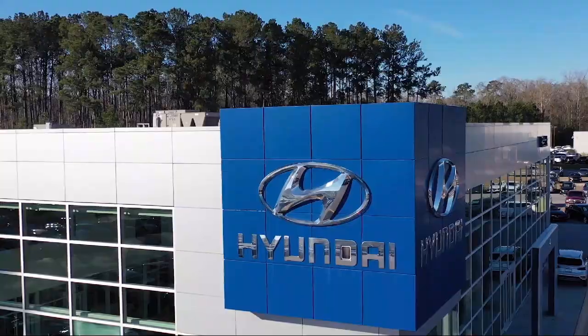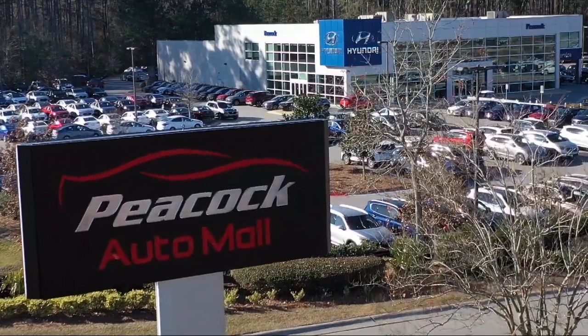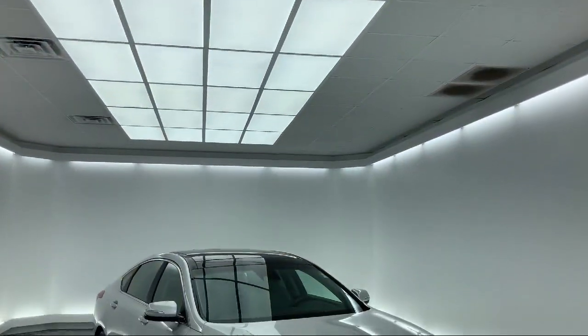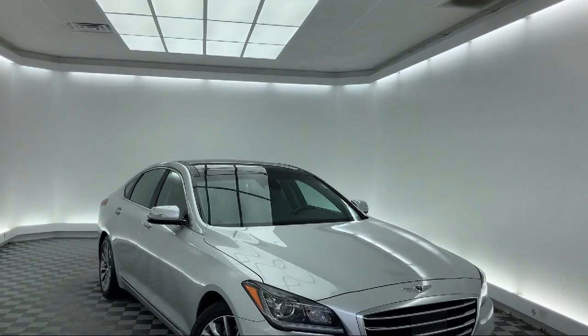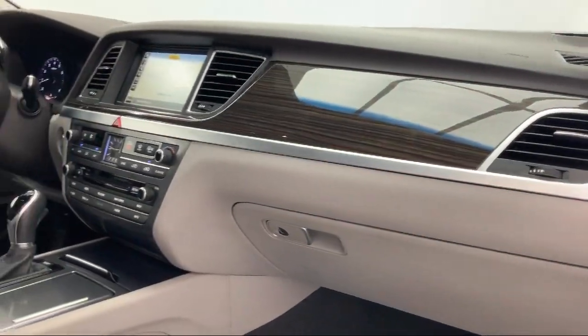Welcome to the Peacock Auto Mall, and here's a look at another one of our great vehicles from our extensive inventory. It comes equipped with fully automatic headlights, alloy wheels, dual front side impact airbags, and a lane departure warning system.